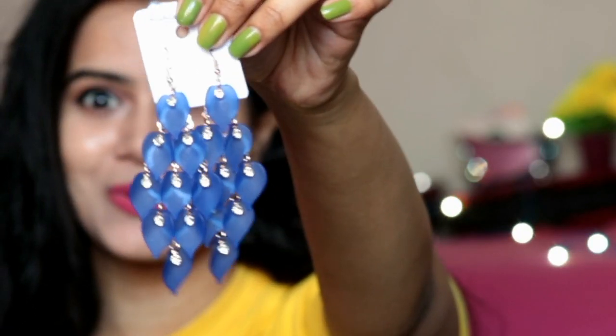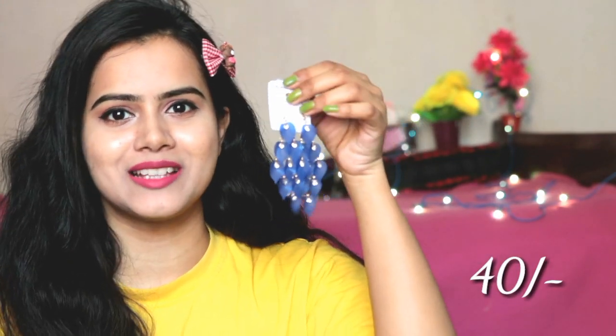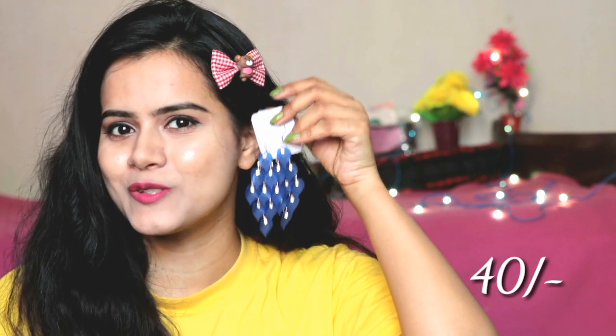Next the earrings I purchased are my favorite. You can see they look so classy — with a gown, with Indo-Western dress, with Indian wear, with Western wear. The color is also very bright and it's only Rs.40. In this pink color, they are really stylish pieces. We purchased them from the mall and still the design and quality are very good. I am quite impressed.